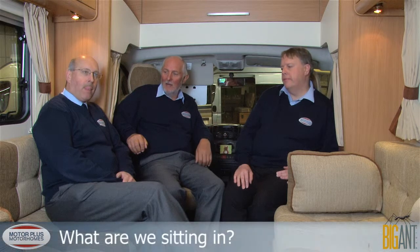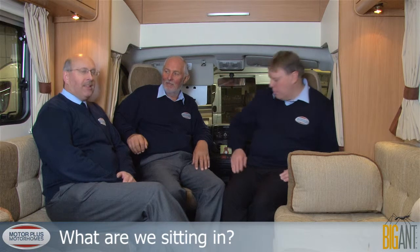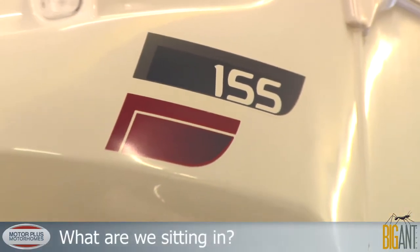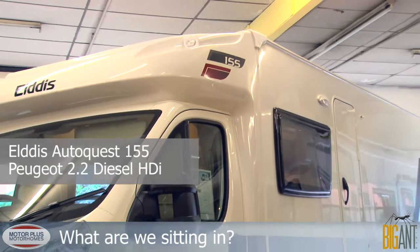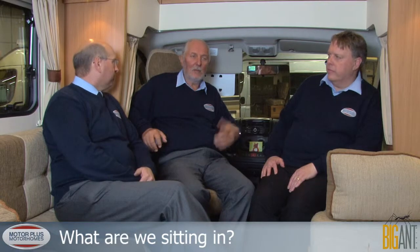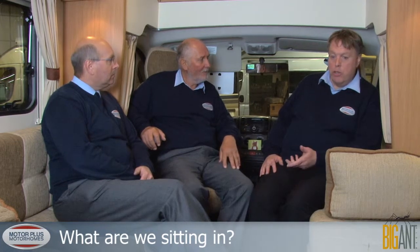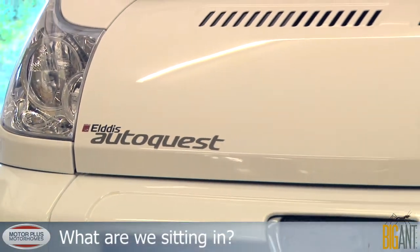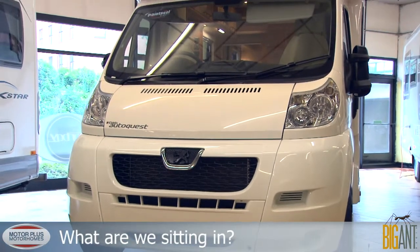Well, gentlemen, here we are again — another motorhome, another day. Today we're in an Aldis AutoQuest 155. This is a two-berth, but it's an occasional four as well with the two benches converted into a bed. There are no travel seats, so there are only two seatbelts. We're on the Peugeot chassis — 110 brake horsepower, 2.2 litre Euro 5 with a six-speed gearbox.